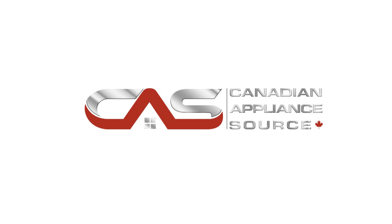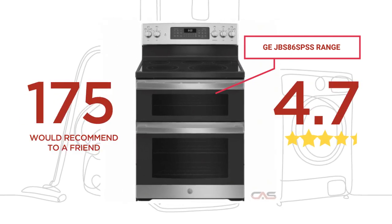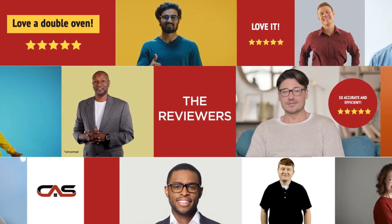Welcome to another product review from Canadian Appliance Source. This GE range has earned high scores from buyers. Real reviews from customers will help you choose the right range for you. This one got a 4.7 star rating.